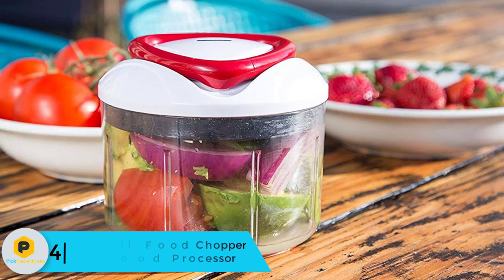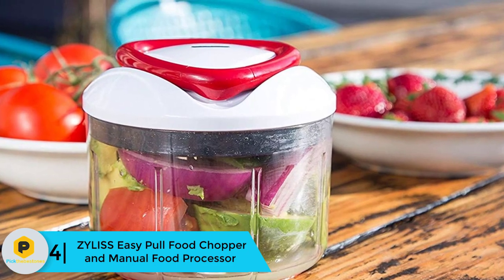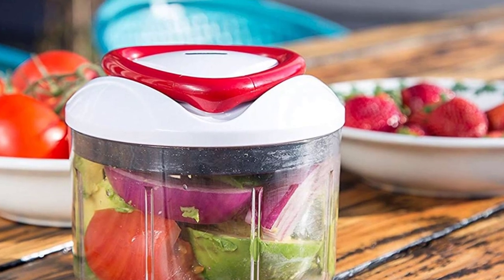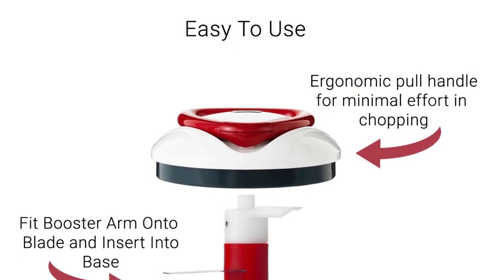Moving on at number 4, we have the Xylu Easy Pull Food Chopper and Manual Food Processor. If you are tired of low-grade food choppers and looking for something durable, this Xylu product is suitable for you. Unlike some cheap products, it doesn't contain any harmful materials, and there is no need for any expertise to work with it.